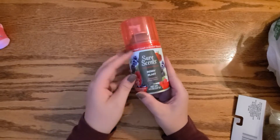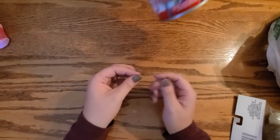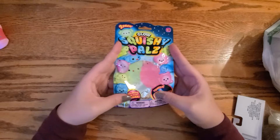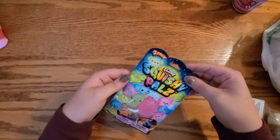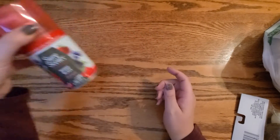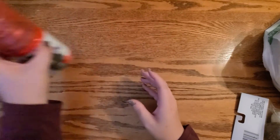Got some berry blast Air Wick thing — it smells really good. It fits in Glade, Lysol, and Air Wick dispensers.